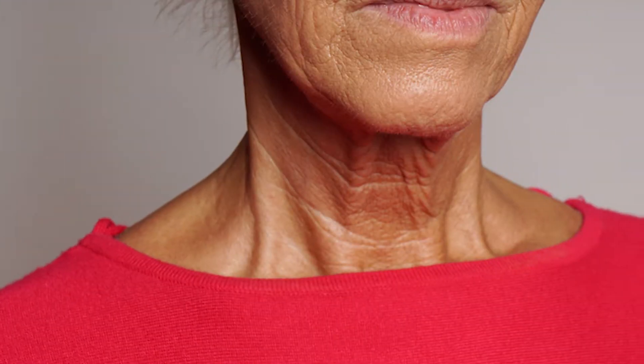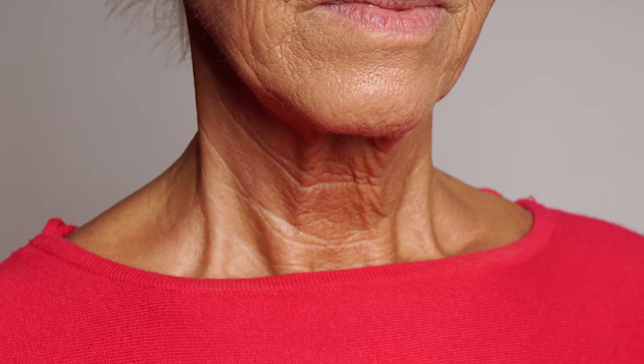Aging changes in the neck are the number one thing that brings patients in to talk to doctors about facial rejuvenation. Nobody likes a turkey gobbler deformity, or seeing the bands of the muscles in their neck, or some laxity in the skin. The most powerful thing about a facelift is correcting the laxity in the neck tissues and the laxity in the jowl.